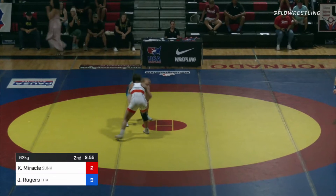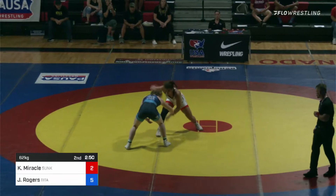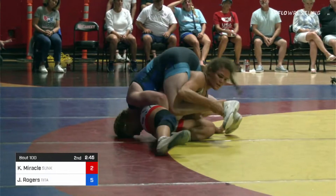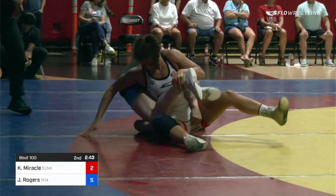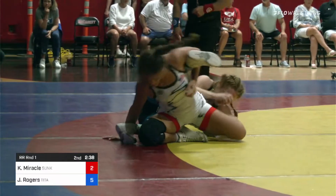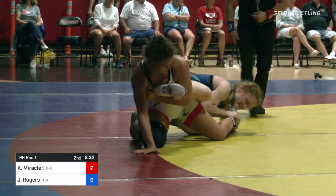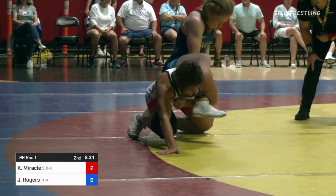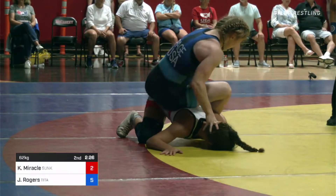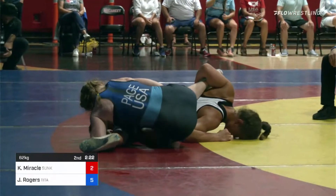There's that stiff arm she used in the U.S. Open — there's the level change that probably gets her to a leg. There's a high crotch. They're making their own adjustments in the corner and switched from single leg to high crotch, because that single leg was not there. And a scramble ensuing — Jen Rogers getting a little height now, let's see if she can turn that into... no score yet.